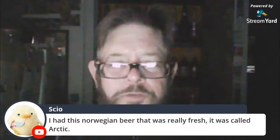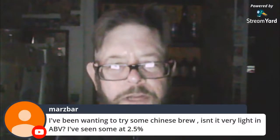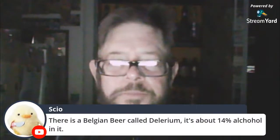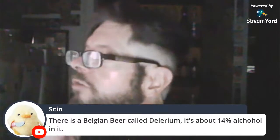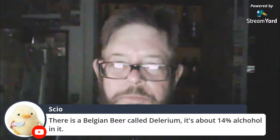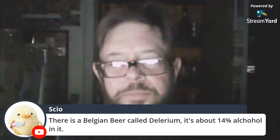Someone mentions a Norwegian beer called Arctic. Wanting to try some Chinese brew — some are at 2.5% ABV, which is almost not even beer. Delirium at 14% — well, you're talking about Delirium Tremens, Delirium Nocturnum, Delirium Noel. I've had Delirium Tremens — the DTs, the hands are shaking — great beer.